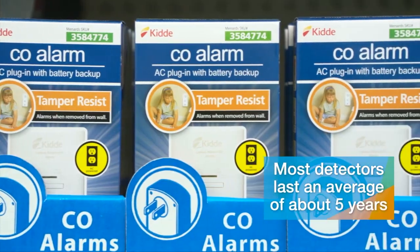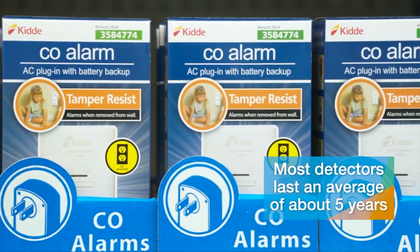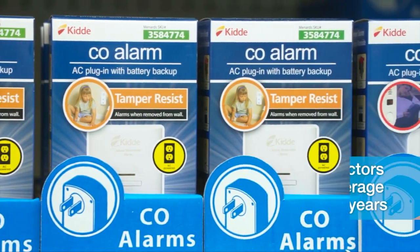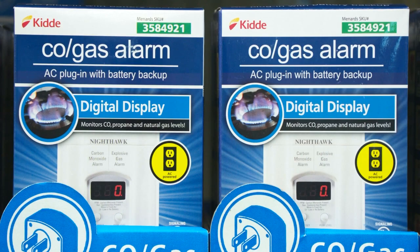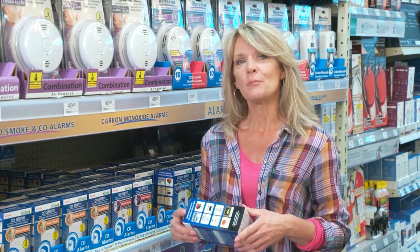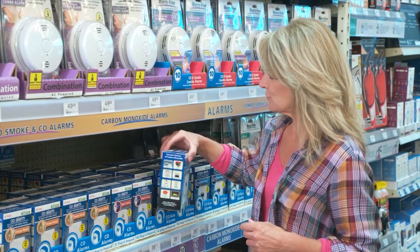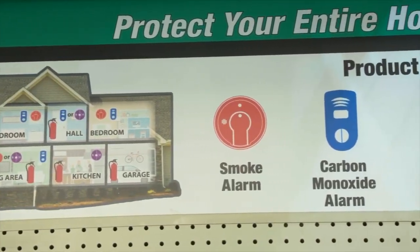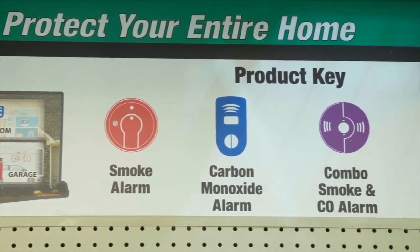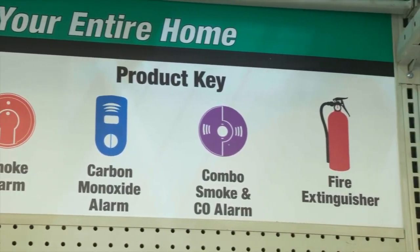Most detectors last an average of about five years. One extra layer of protection you might consider for your home is a natural gas leak detector. While natural gas has scent added to make it detectable, a slow or minor leak may be difficult for the average nose to pick up. If your house is older, or if you have gas appliances, an additional alarm like this can assist with early detection of a problem.